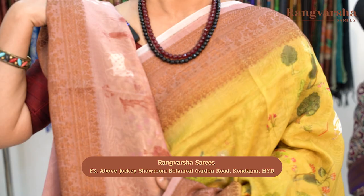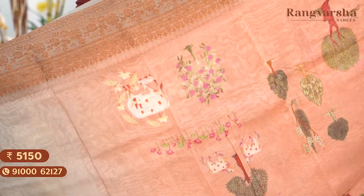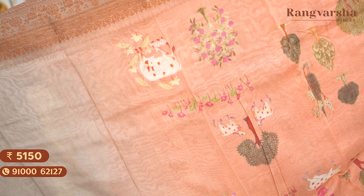The next shade is a peach colour Chanderi silk saree with a contrast grey colour border on either side. The saree comes with a pichwai printed pallu and a contrast grey colour shaded pallu, matched with a contrast grey colour blouse. Saree price ₹5,150, free shipping.